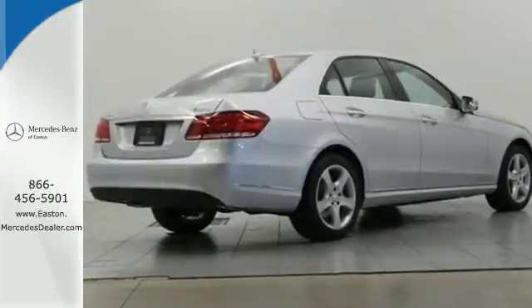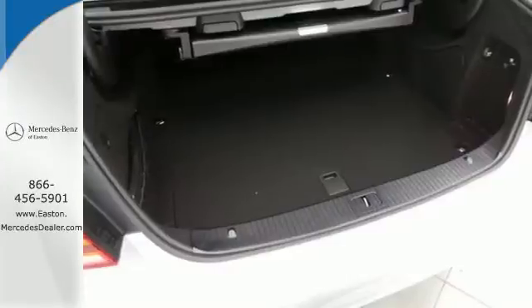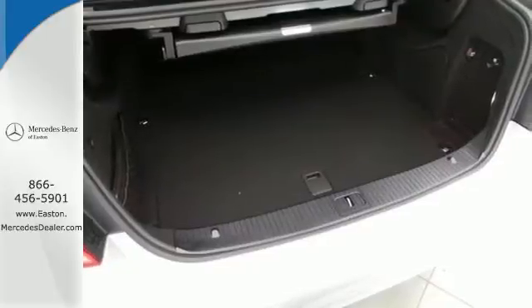The E means efficiency, energy, entertainment, and above all, excellence.